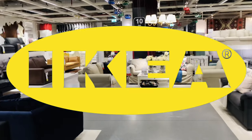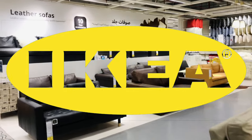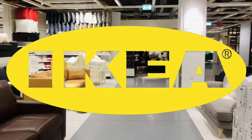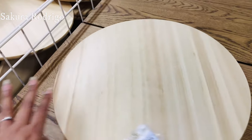This is an IKEA shop, so if you have a sofa or anything else, you can see the items here. This is a Lazy Susan item.